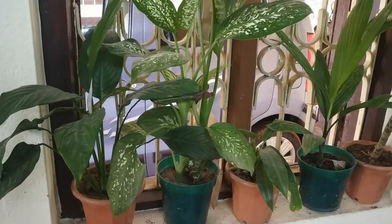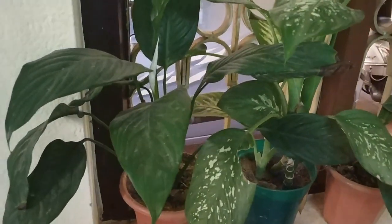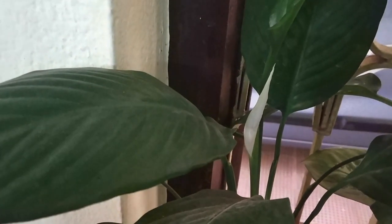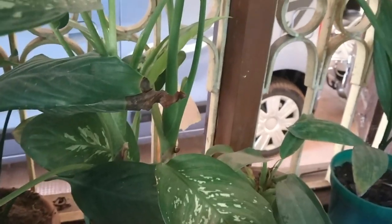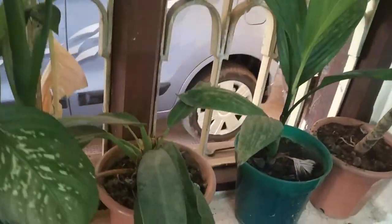Then I have a few more plants on this window. First is a peace lily — I got it from the same university where I used to work earlier. When I got it, it had only 2-3 leaves, but now it has been growing so well and it has a bud which is going to bloom very soon. Then I have a dumb cane over here, which is not at all dumb!